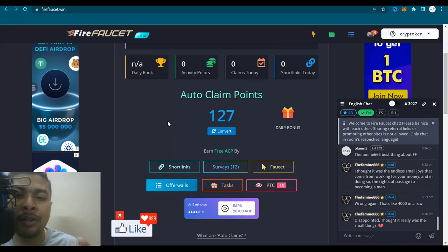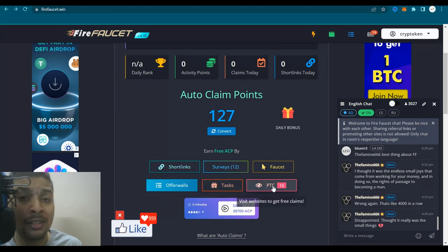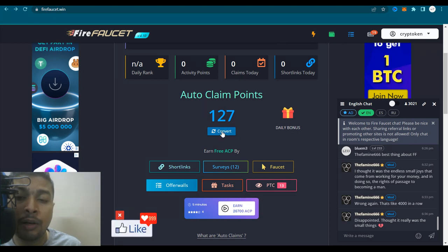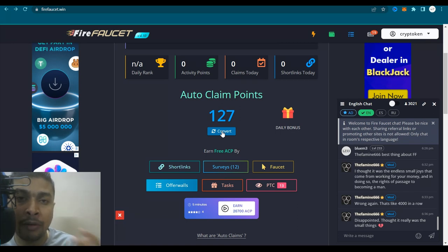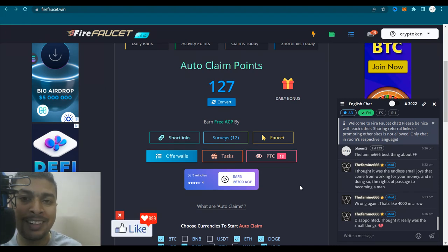To auto claim, you need to accumulate ACP — auto claim points. To accumulate auto claim points, you could do short links, surveys, the faucet, offer walls, tasks, or PTC sites. You could click on links and websites to make some auto claim points, and once you have enough, you could click on convert and convert them to Bitcoin or whatever currency is available in crypto. Let me give you an example so that it's easy for you to do the task.